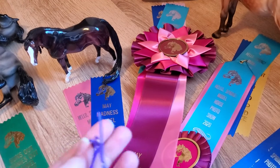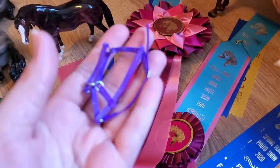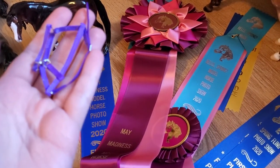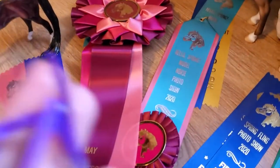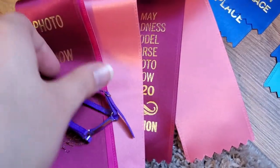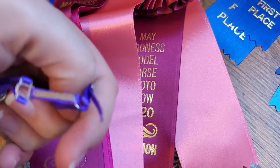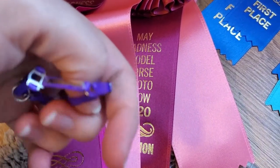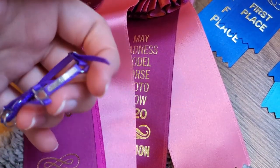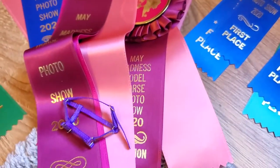In the May Madness photo show I also won one of the raffles that she had. She had a couple — this little purple halter. I'm going to try to focus on it here. It actually has a little nameplate on it, but I don't have anybody to use the nameplate with right now. But anyway, that was what I wanted from the raffle.